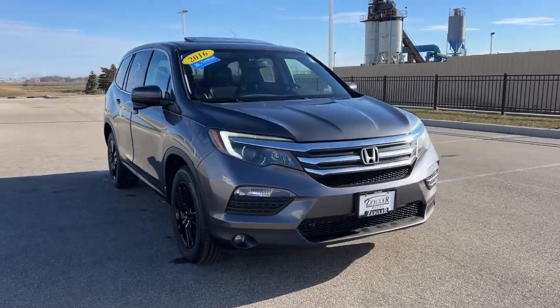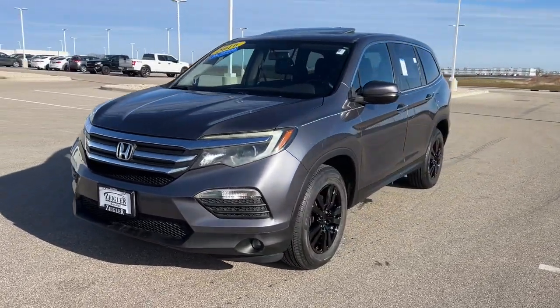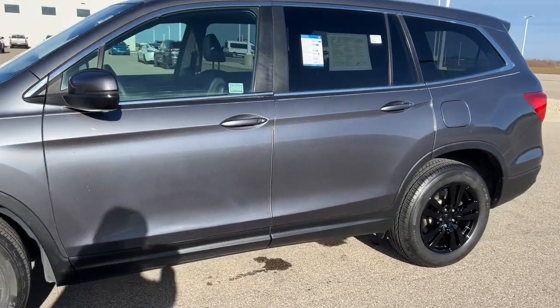Here we have a 2016 Honda Pilot. This is a VXL trim level, certified pre-owned with only 112,000 miles in the modern steel metallic.